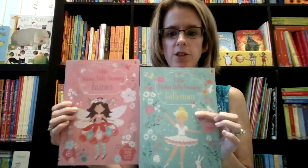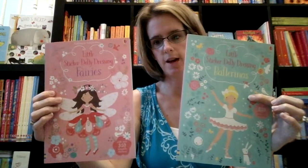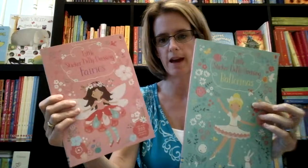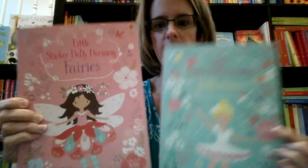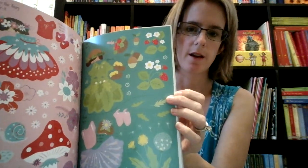Here are two new sticker dolly dressing books. They have made them smaller, which I love. They're great for fitting into your purse now or putting in a bag, and they are reusable. This one comes with over 350 reusable stickers, this one has 250. We also have a mermaids one that just came out. They have great images and then lots of fun stickers for them to put on. My daughter loves these.